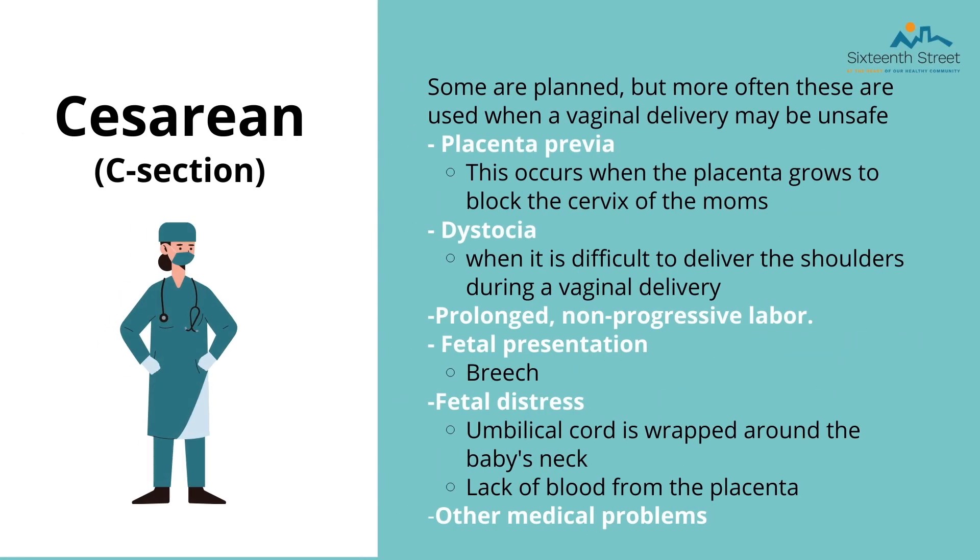Now we will go over what else you may encounter during labor — for example, C-sections. Some C-sections are planned, but more often they are used when vaginal delivery may be unsafe for mother or baby. Conditions that may result in a C-section include: placenta previa, which is when the placenta is blocking the cervical opening; dystocia, which is when the baby's shoulders are unable to fit through the birth canal; prolonged non-progressive labor; and fetal distress, which is when the baby's life is in imminent danger, such as the umbilical cord being wrapped around its neck or lack of blood from the placenta.